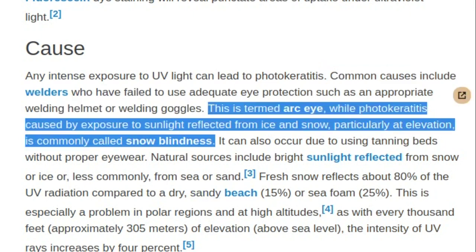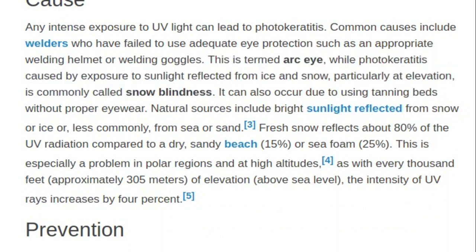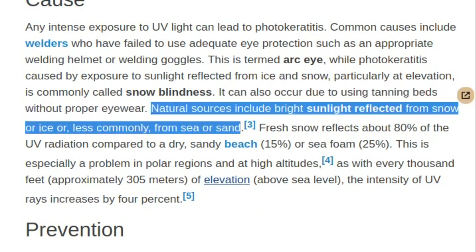This is termed arc eye, while photokeratitis caused by exposure to sunlight reflected from ice and snow, particularly at elevation, is commonly called snow blindness. It can also occur due to using tanning beds without proper eyewear. Natural sources include bright sunlight reflected from snow or ice, or less commonly, from sea or sand.